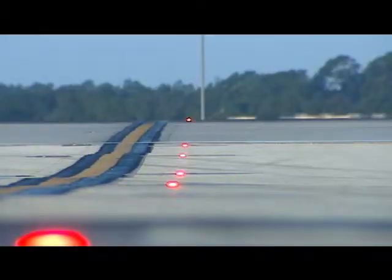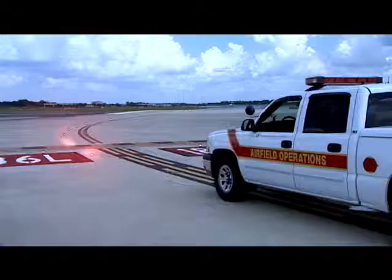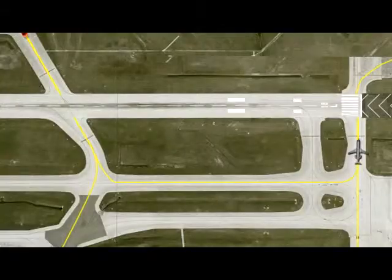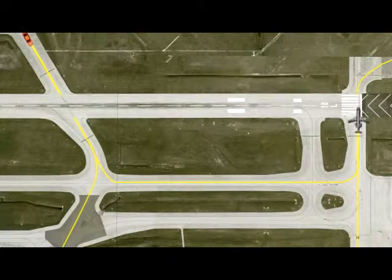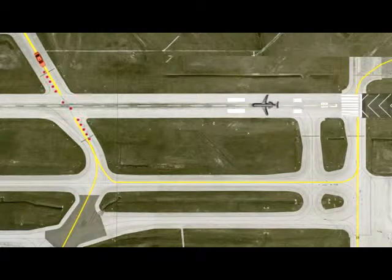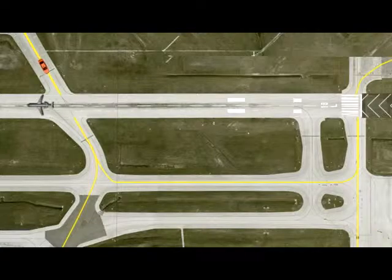Pilots must stop at the runway hold line and remain stopped when the RELs are on. You should remain clear of the runway any time the RELs are illuminated. When the air traffic control tower issues a clearance to cross or proceed onto the runway, the entrance lights should not be illuminated or should go out by the time the controller finishes their transmission.